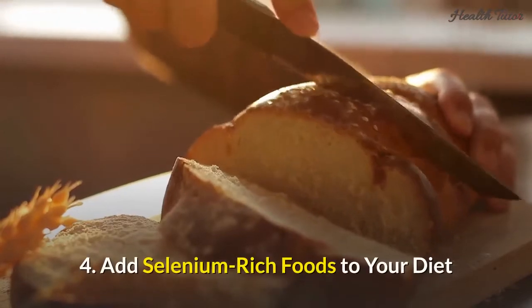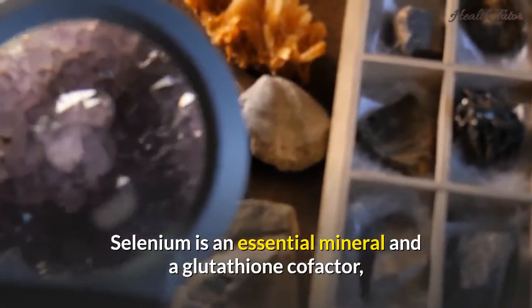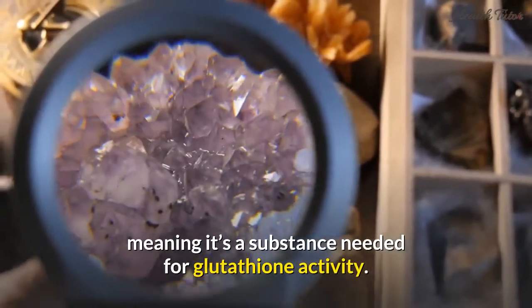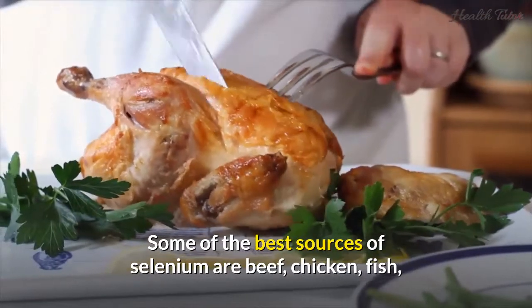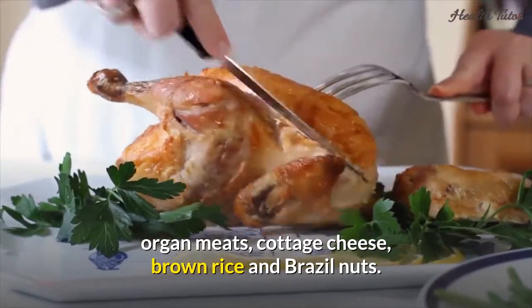4. Add selenium-rich foods to your diet. Selenium is an essential mineral and a glutathione cofactor, meaning it's a substance needed for glutathione activity. Some of the best sources of selenium are beef, chicken, fish, organ meats, cottage cheese, brown rice, and Brazil nuts.